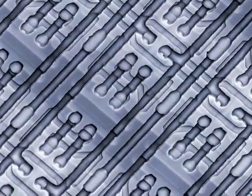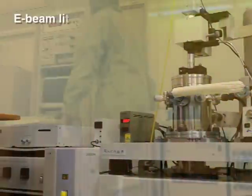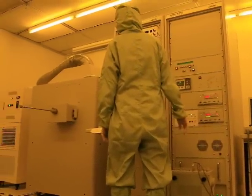Current approaches for nanolithography, such as laser beam lithography, near-field lithography, or e-beam lithography, are all expensive and require large areas.